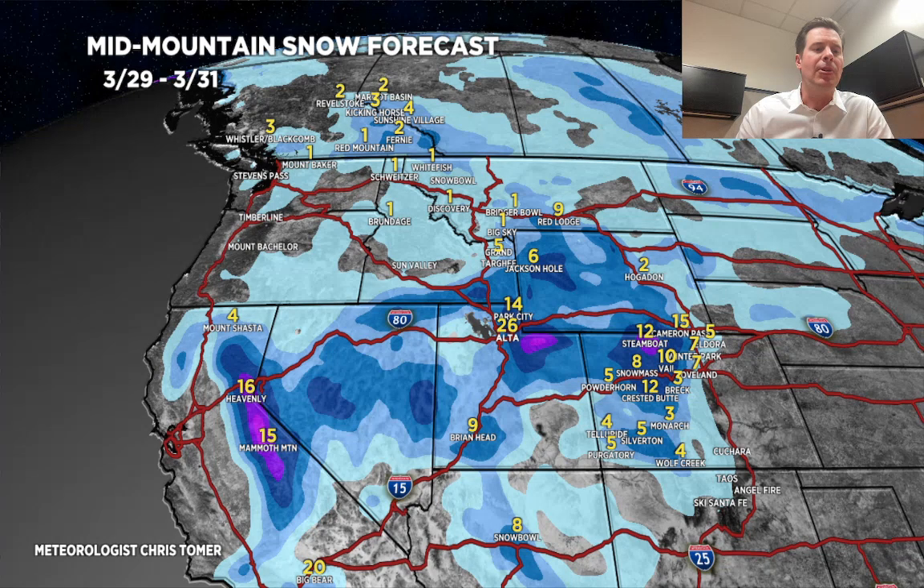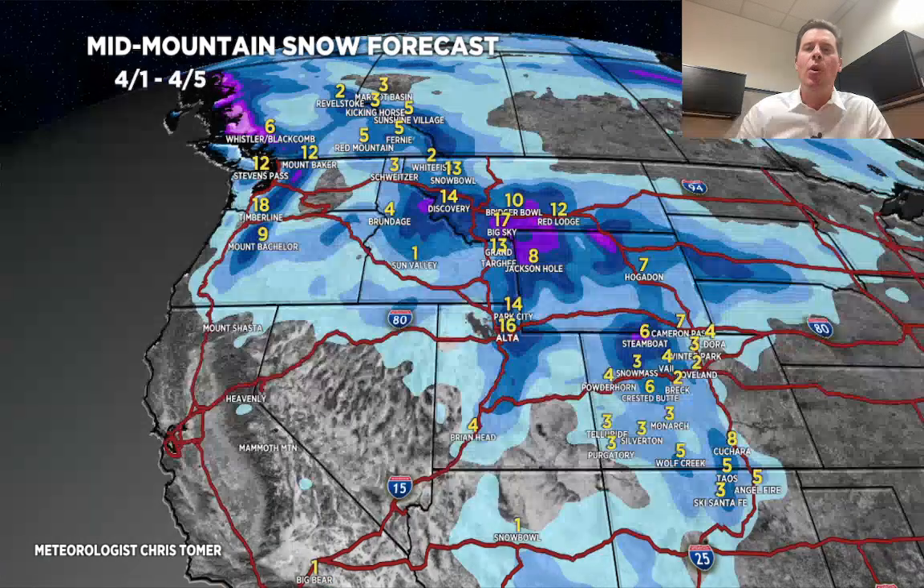Now this is the most interesting period with the most changes — 4/1 through 4/5, early April. Looking at a foot or more, 1 to 2 feet in the Wasatch. That's why the contribution has gone up into the grand totals, just because of this storm alone. Looking at about 8 to 14 inches for the Tetons, a foot or more in parts of Montana. And we've added some snow in Colorado — 3 to 6 inches across most of the zones in this time period alone.